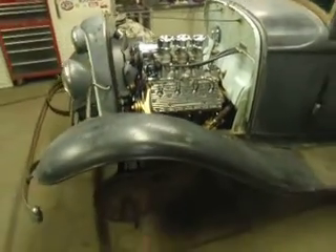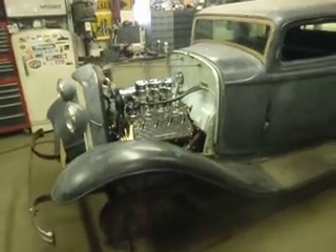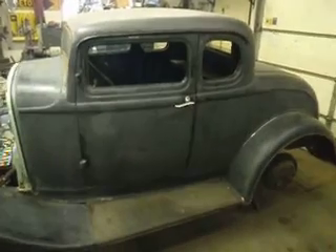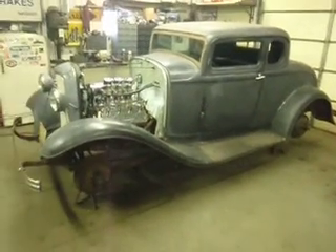It's got a Dago axle, juice brakes, chop, filled cowl vent, filled top, filled drip rail, and a Stewart-Warner gauge panel. It's a pretty neat old car. We're going to be putting it in the Gopher State Timing Association indoor car show coming up middle of April.